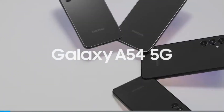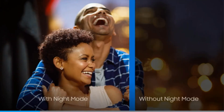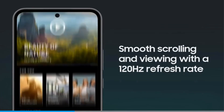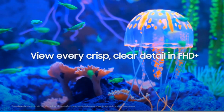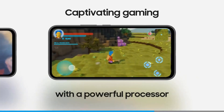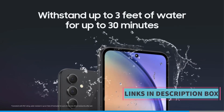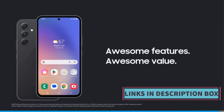In terms of photography, the Galaxy A54 boasts a high-resolution camera setup that allows users to capture detailed photos and videos. Battery life is always a concern for smartphone users, and Samsung addresses this with the Galaxy A54 by providing a long-lasting battery that can keep up with a full day of usage on a single charge. In addition to its technical specifications, the Galaxy A54 features a refined, sleek, and ergonomic design, available in an awesome violet color variant, adding a touch of style to its overall aesthetic.